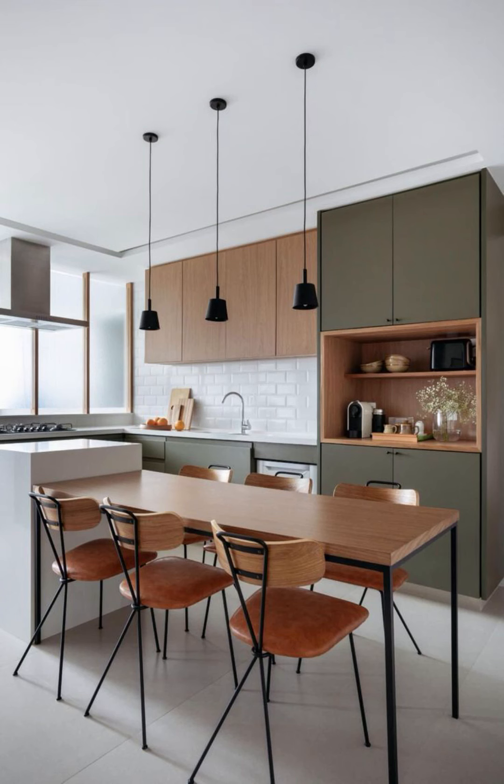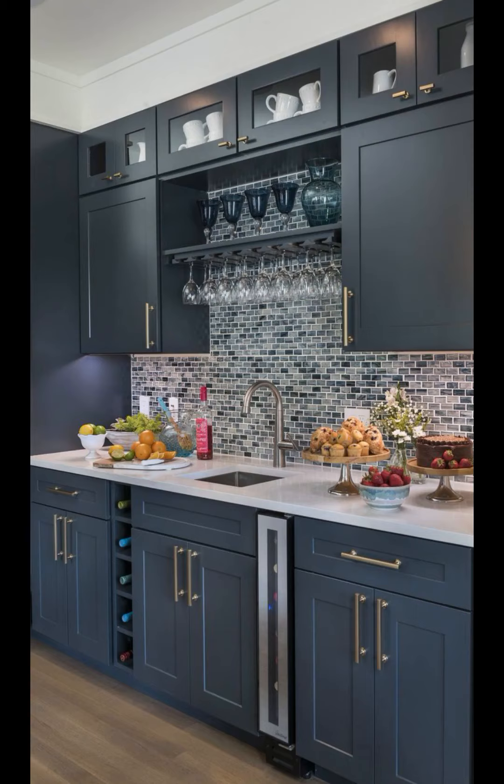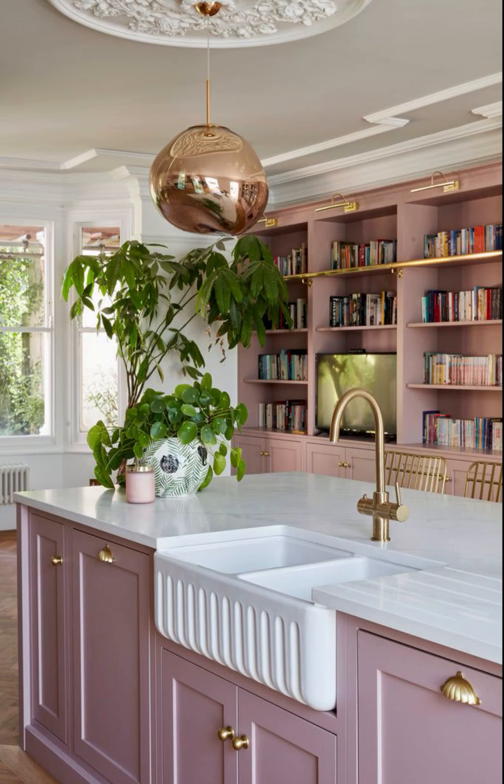Welcome back to Home and Decor, your ultimate destination for creating a modern, elegant kitchen that will become the heart of your home. Today we are diving deep into modern kitchen tips, and we'll keep it simple so that anyone can create a stylish kitchen. Let's get started — our first tip to modernize your kitchen is to add colorful accents.